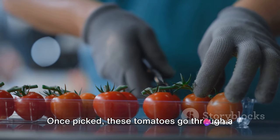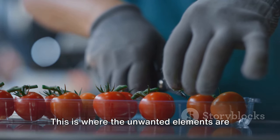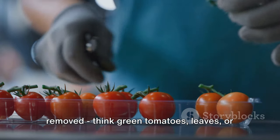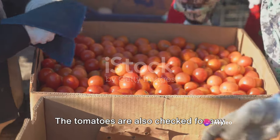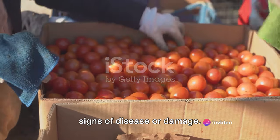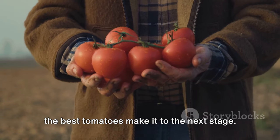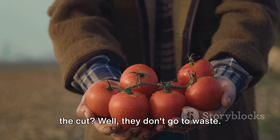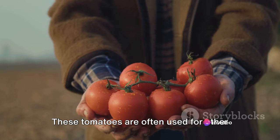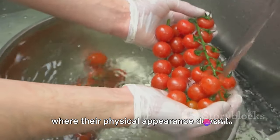But the work is far from over. Once picked, these tomatoes go through a rigorous sorting process. This is where the unwanted elements are removed — think green tomatoes, leaves, or any other foreign materials. The tomatoes are also checked for any signs of disease or damage. It's a crucial step to ensure that only the best tomatoes make it to the next stage. The ones that don't make the cut don't go to waste — they are often used for other products like tomato paste or juice, where their physical appearance doesn't matter as much.